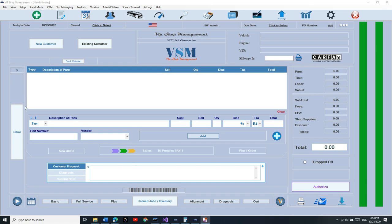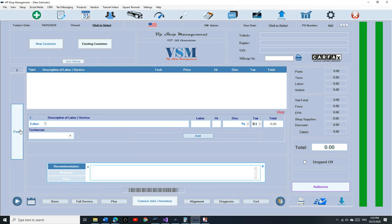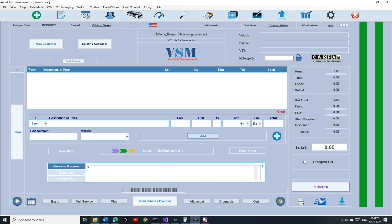We really started everything, and it looks better now. If you look up here, it says 'customer request' in the front, which always bugged me before — the customer request was in the back. When you create an estimate, the first thing you want to say is why are you here? Now it's right here on the front. Let's create an estimate and talk about it real quick.